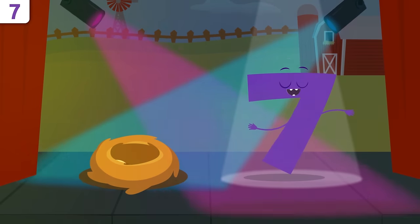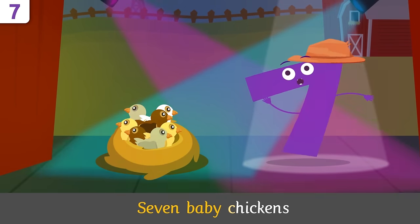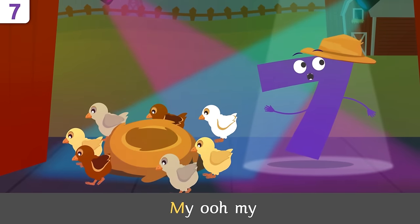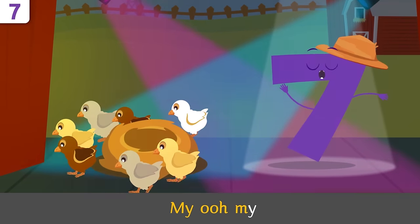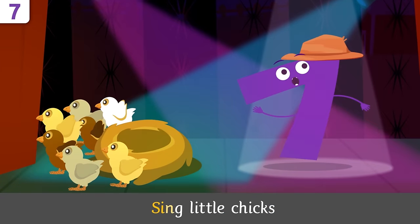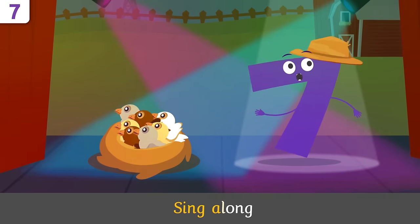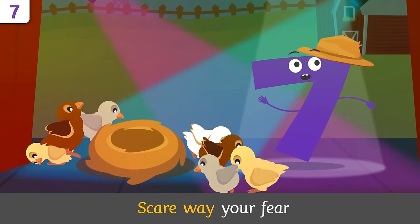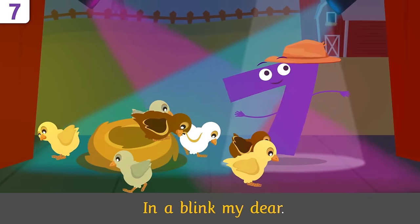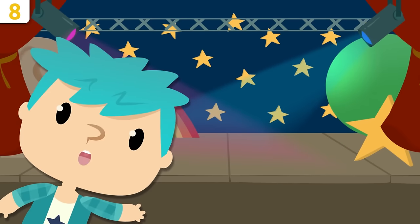Baby chickens, will you sing along with me? Seven baby chickens in the nest — my oh my, they look so stressed! Sing along, scare away your fear in a blink, my dear — sing along!